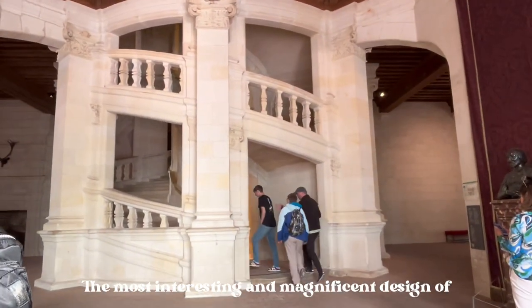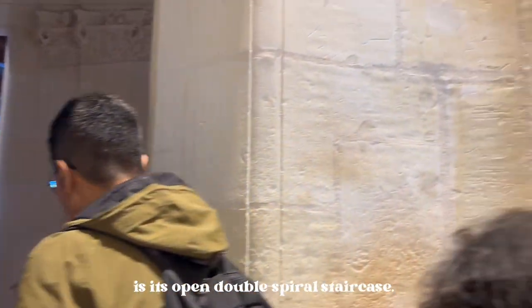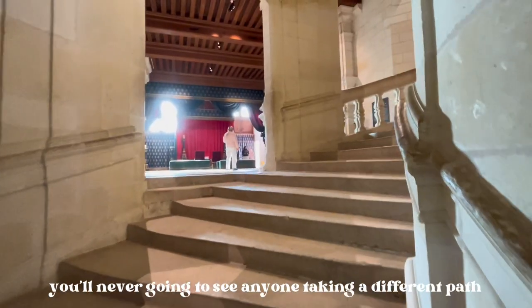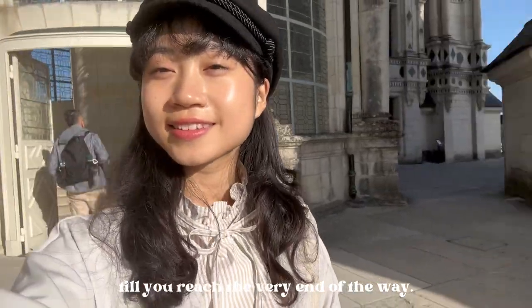The most interesting and magnificent design of Château de Chambord is its open double spiral staircase. While both staircases lead people to the same destination, you're never going to see anyone taking a different path to reach the very end.